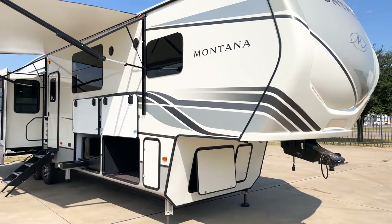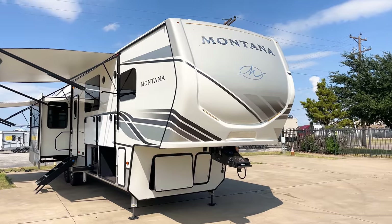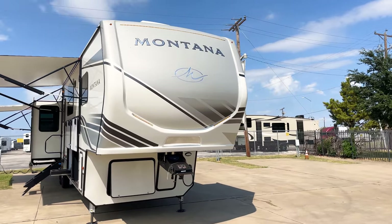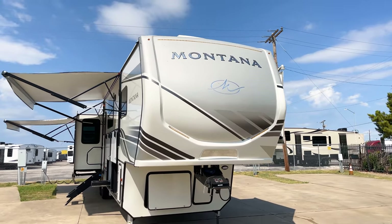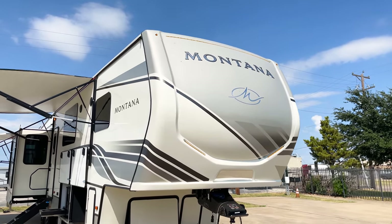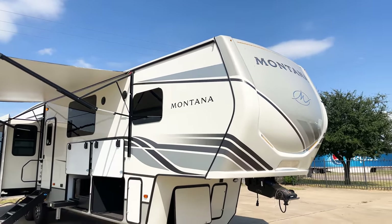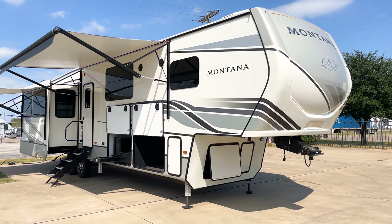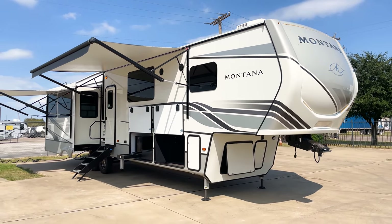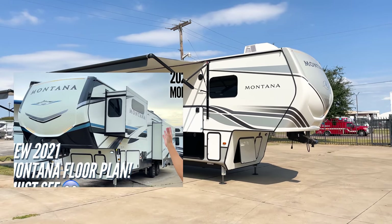For 2022, Montana did different designs with their exterior decals. This is not a full-body paint unit — just their standard decal package from the factory. They have a nice new logo, different more modern text font wherever it says Montana. I really like the decal design — it's a great improvement from last year's model that had blue stickers.